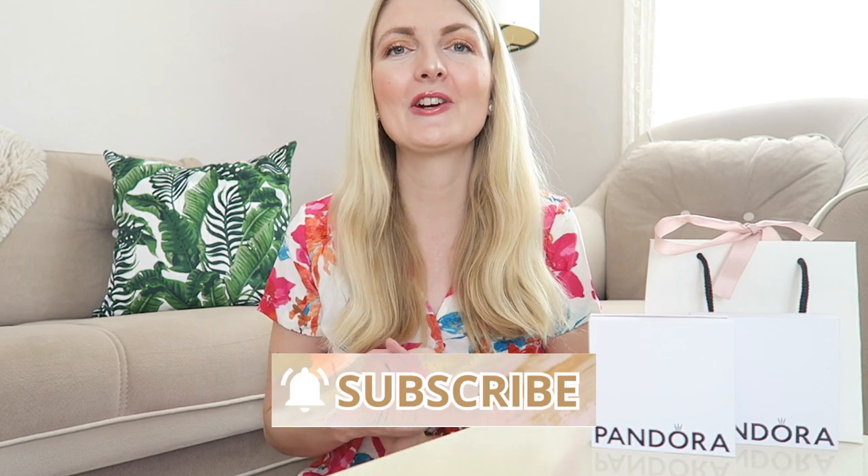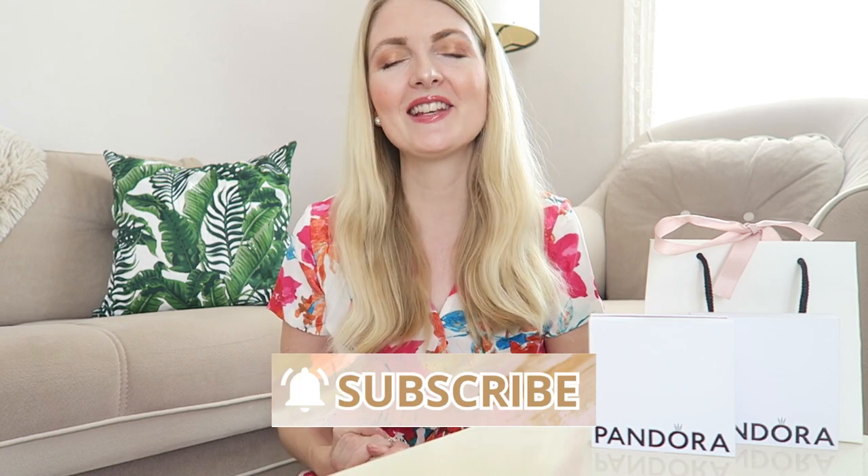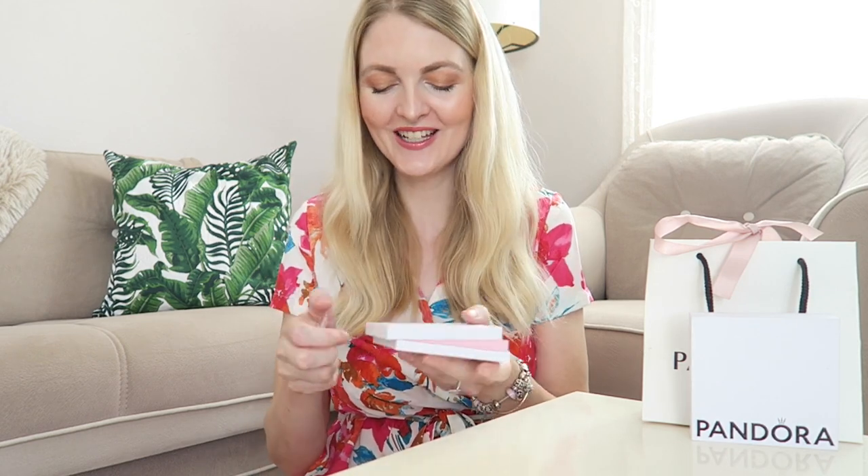I'm really excited to share some new charms with you. If you love fashion, beauty, lifestyle vlogs and motherhood related videos then make sure you subscribe — I upload every Wednesday. Now let's get started with the new charms that I received.